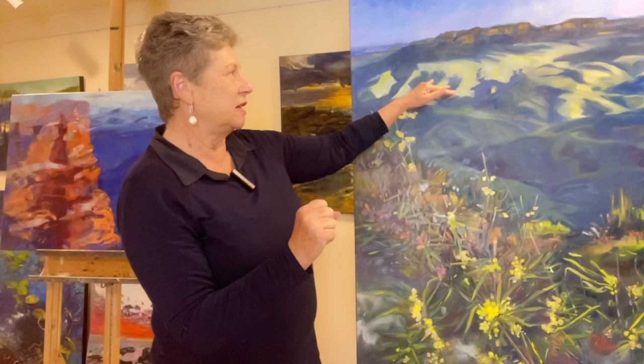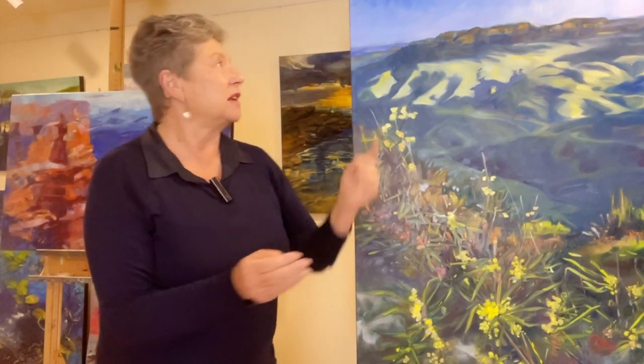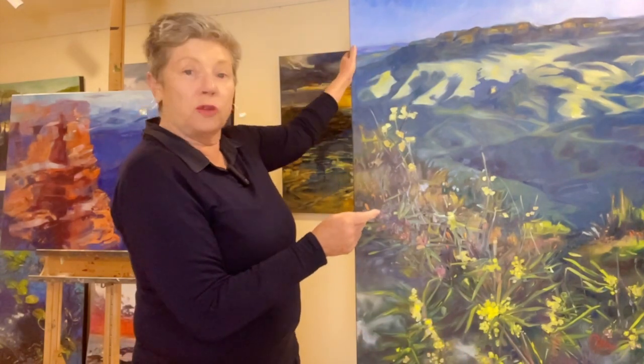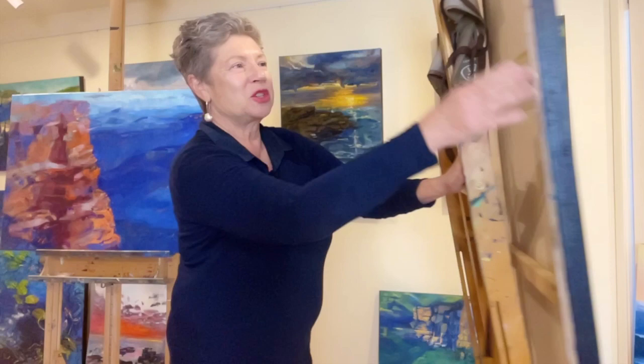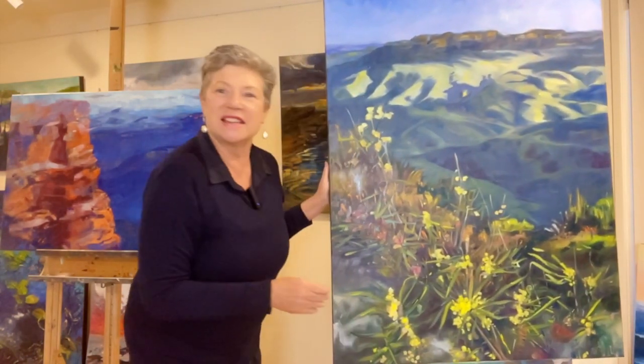I have the scrub, the grevilleas, and some early prostrate wattles, as well as the valley with the deep shadows, the light in the distance, and these ridges. This painting is called Golden Glow — it's oil paint on canvas and it measures 122 centimeters by 91, or four foot by three, on a stretched wooden base.